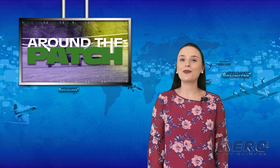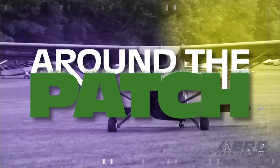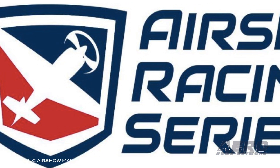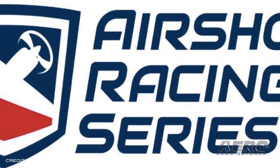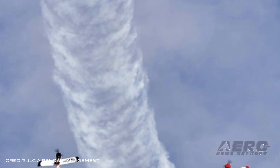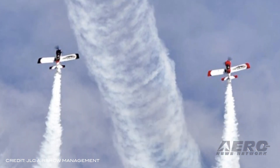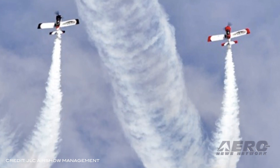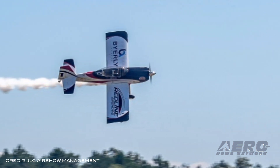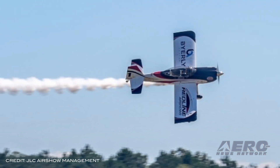Welcome back — it's time for today's trip Around the Patch. JLC Airshow Management received notice of accreditation from the FAA to organize and host the recently developed Airshow Racing Series. The series offers a unique approach utilizing two racing lanes, with ten 40-foot inflatable pylons spaced approximately 600 feet apart, to define the three-dimensional track for multiple feats of match racing competition.